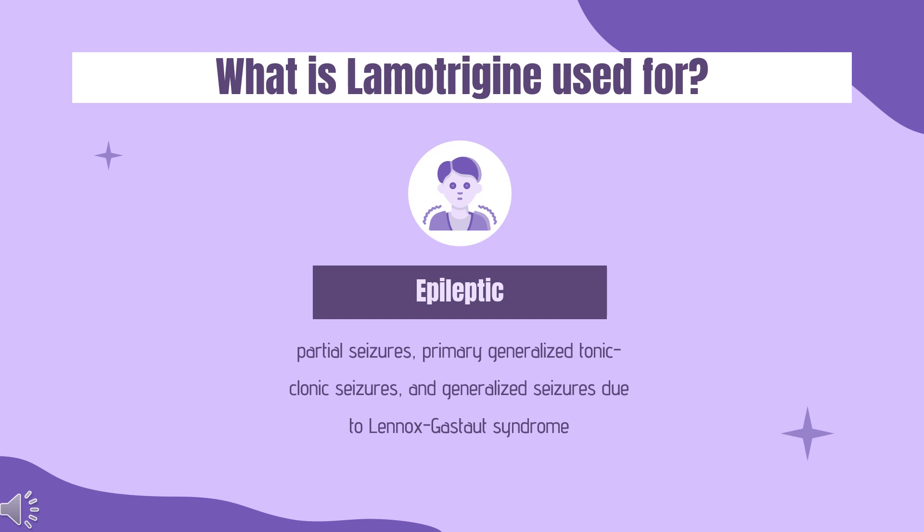In addition, lamotrigine is also indicated for the maintenance treatment of bipolar I disorder, delaying the time to mood episodes — which may include mania, hypomania, depression, or mixed episodes — in adults at least 18 years or older who have been treated for acute mood symptoms with standard therapy.